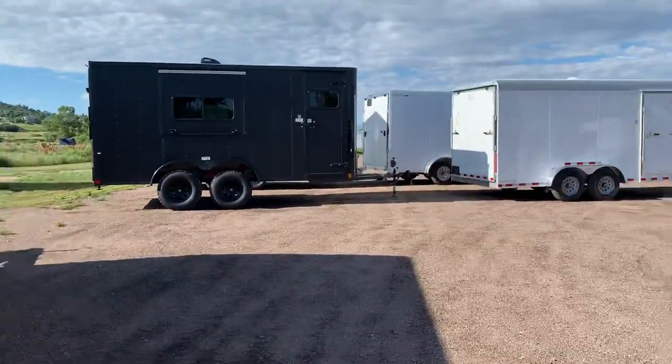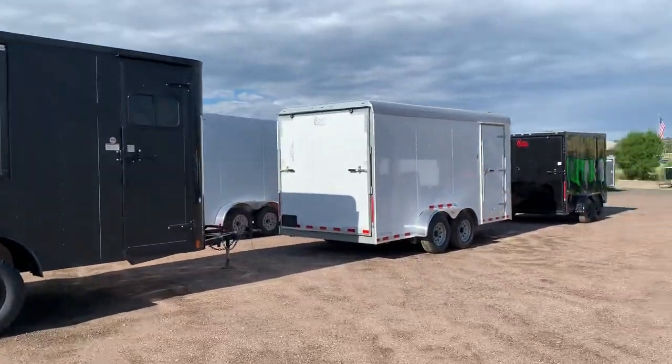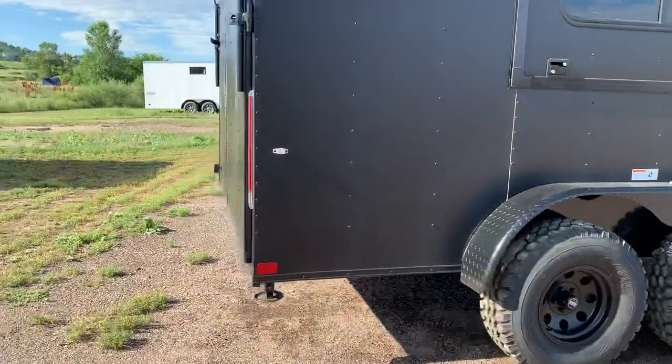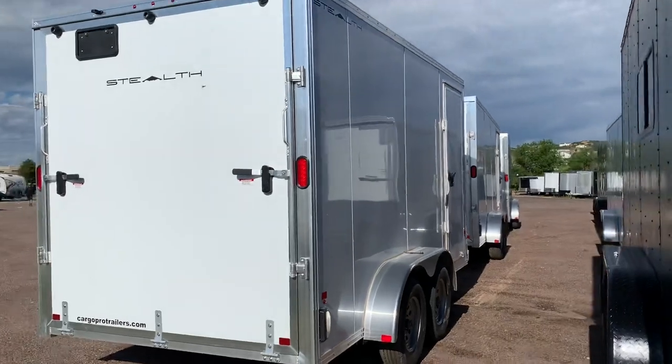These are two loads that just came in over the weekend. We got a gorgeous load from Cargo Craft — that's a heavy-duty seven by 16 right there with 5,200-pound axles. Come around over here, we also got a load of all-aluminum seven by 14 and seven by 16 Cargo Pro Stealth.